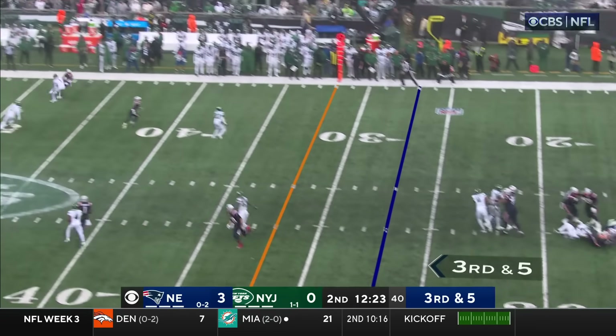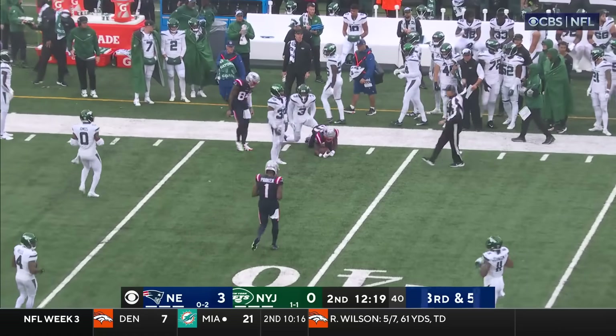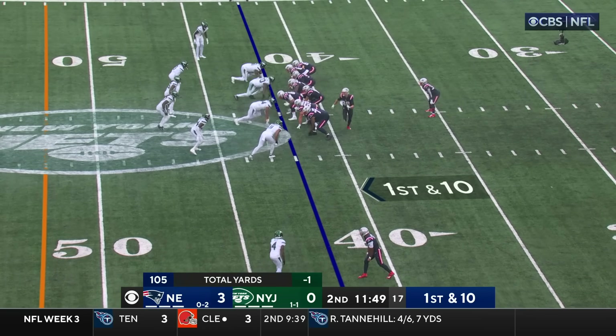Jones with time, stays in the pocket, lofts it — beautiful throw. And the catch is made by DeMario Douglas. Gwynn and Williams shaken up, holding his right side.